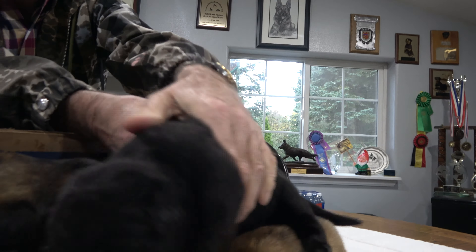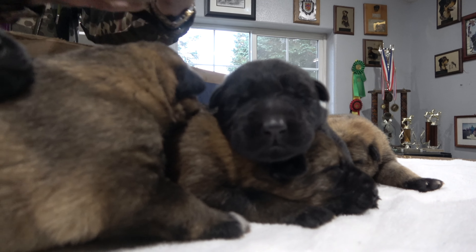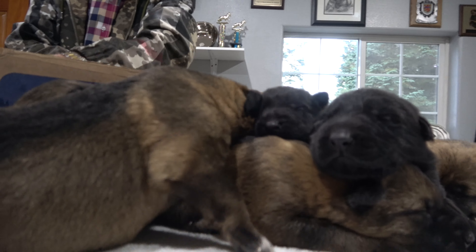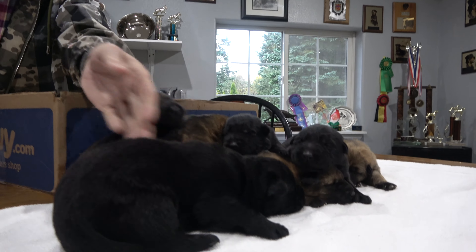Look at this black, beautiful one. They're just quiet — absolutely quiet. Nobody makes any noise whatsoever. This one — look at him — he made a little bit of noise.